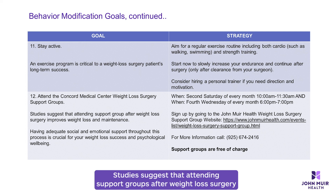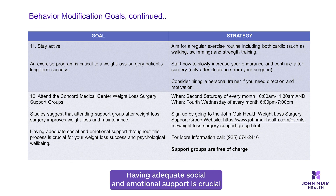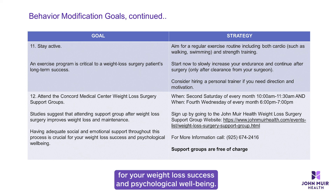Number twelve: join a support group. Studies suggest that attending support groups after weight loss surgery improves weight loss and maintenance. Having adequate social and emotional support is crucial for your weight loss success and psychological well-being. Our bariatric team provides bimonthly support group meetings. Sign up for our free groups by going to the John Muir Health website under Education, then Classes, Screening, and Support Groups, or call 925-674-2416.